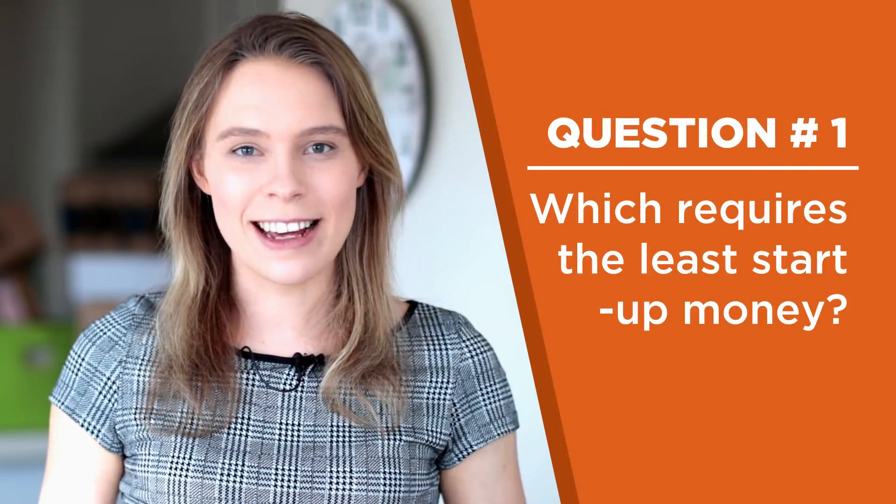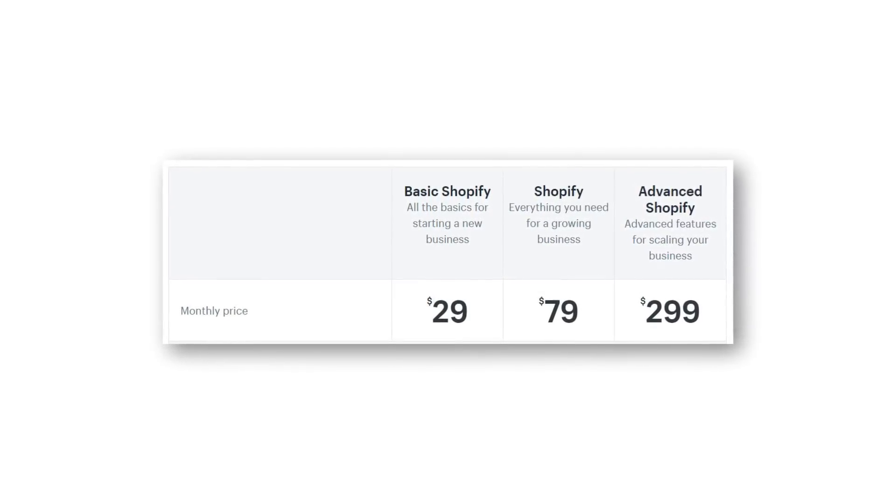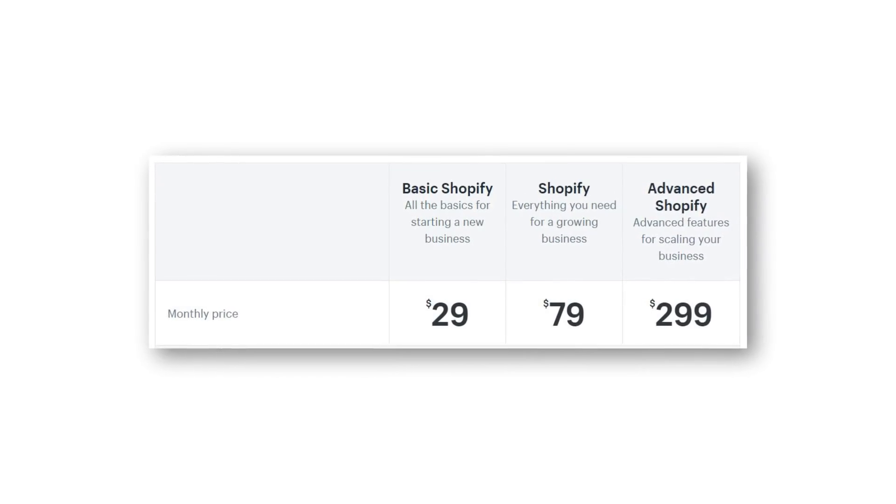Question one: which requires the least startup money? Now, this is kind of debatable. You could argue that WooCommerce does, but for most people, they're going to find that Shopify will cost them the least amount of money to get started. With Shopify, you can pay for your plan on a monthly basis or pay for a whole year with a discount. The basic plan is perfect for most users at just $29 a month, and a domain name purchased through Shopify costs $14, so you could get started for just $43.